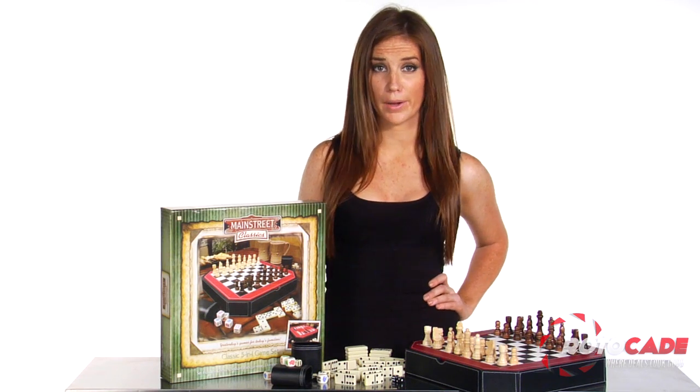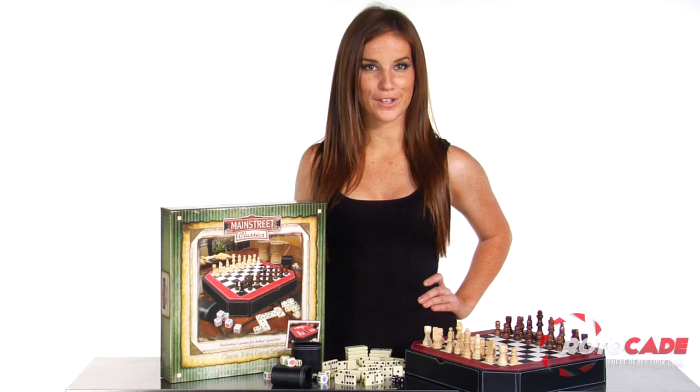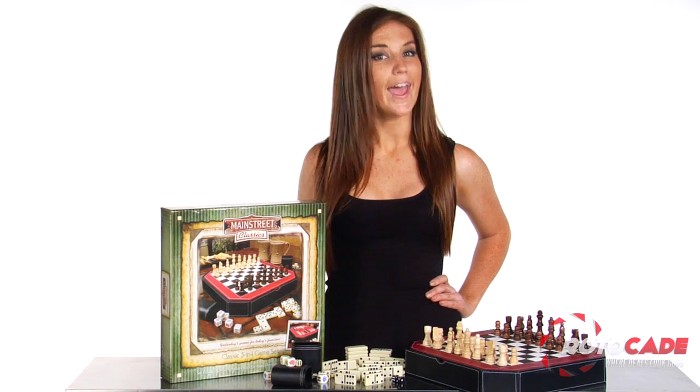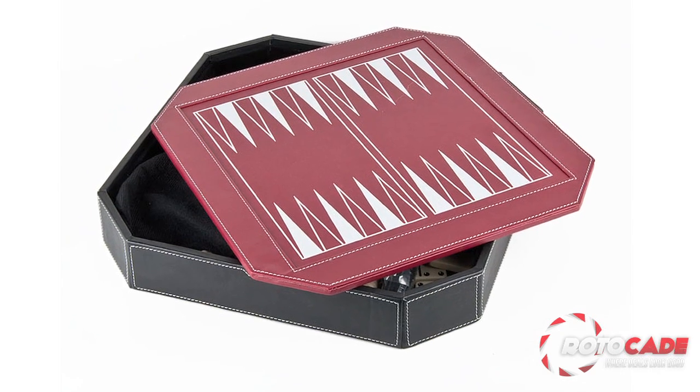I mean, if playing by the rules is your thing. It's all packaged in an octagon-shaped leatherette storage case for portability, and provides a reversible cover with chess, checker, and backgammon playing fields.